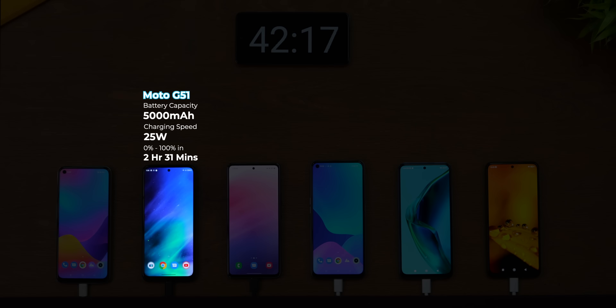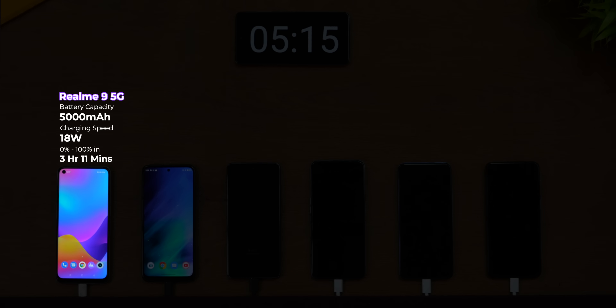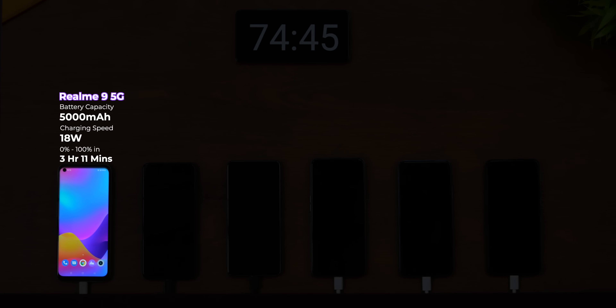If you're wondering how long it takes to charge a 5,000 mAh battery with a 20-watt charger, the Moto G51 took 2 hours and 31 minutes — that's your ballpark range. And if you think that's too long, wait for it — no one should be subjected to the torture of 18-watt charging speeds. The Realme 9 5G took 3 hours and 11 minutes to charge from 0 to 100. That's longer than it takes to watch 2 full-length Hollywood movies.